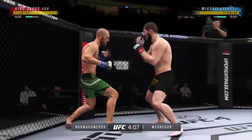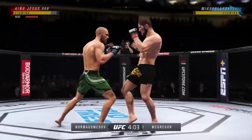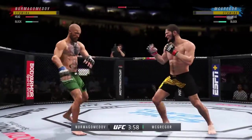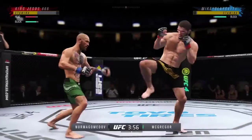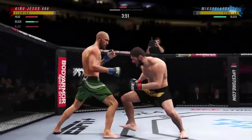Much improved defensively as he blocks the shot. That's a good knee to the body there by McGregor. That left hand has been there at times, not on that attempt. Perhaps a sign of things to come as he lands a kick there. Nice kick landed by this gentleman.